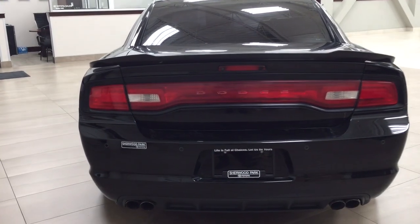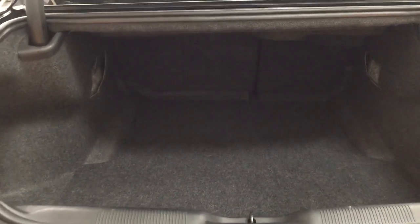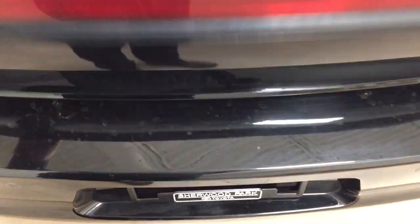Taking a look at the rear cargo area and trunk, you have your parking sensors located right across the back, and up top you have the backup camera and rear hatch release. The rear cargo space features a 60/40 split for the rear seat, so additional space is available when you need it. Underneath the floor you have your spare tire as well as your jack and tool kit, so if you find yourself in a pinch you know exactly where they're located.